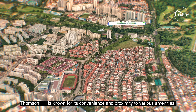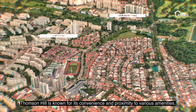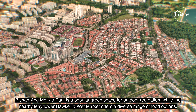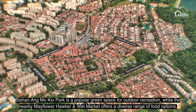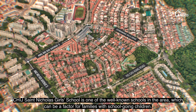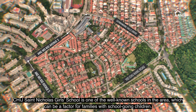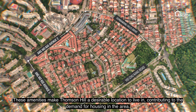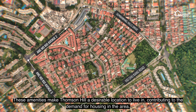Thompson Hill is known for its convenience and proximity to various amenities. Bishan Ang Mo Kio Park is a popular green space for outdoor recreation, while the nearby Mayflower Hawker and Red Market offers a diverse range of food options. CHIJ St. Nicholas Girls' School is one of the well-known schools in the area, which can be a factor for families with school-going children. These amenities make Thompson Hill a desirable location to live in, contributing to the demand for housing in the area.